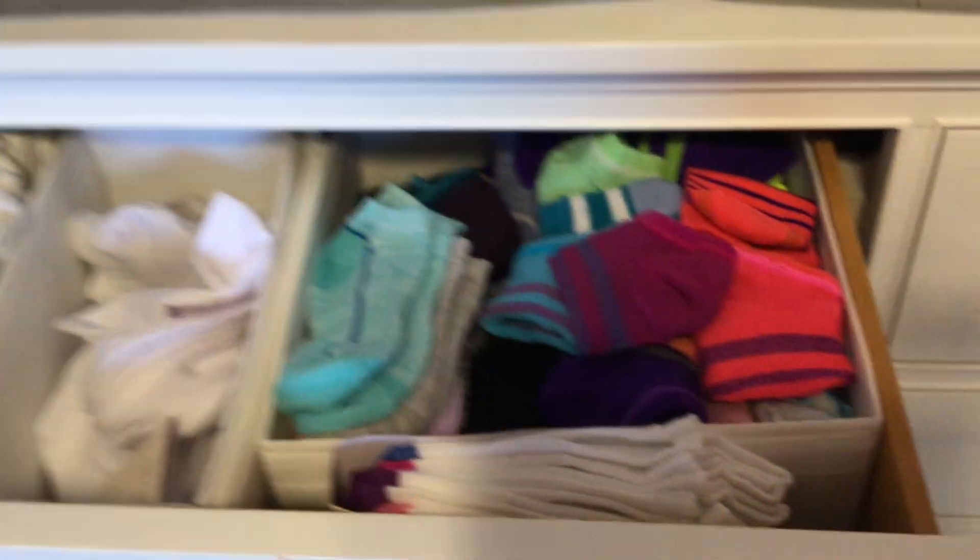In here I keep my wallet, some tights — some really tight tights — and in this drawer I keep tights for dance because I have like millions of tights for dance. I have some socks in here too. Here are my shorts — I have tons of shorts. Here are all my pants — I have a bunch of sweatpants in there.